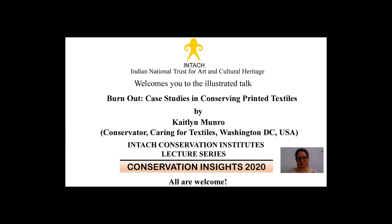Hello everyone. On behalf of Indian National Trust for Art and Cultural Heritage, INTACC and the INTACC Conservation Institute, I extend a very warm welcome to our distinguished speaker, Kathleen Munro, and everyone who has joined us for today's talk in the Conservation Insights 2020 Lecture Series. I'm Dr. Padma Rohila, Director ICI Delhi.